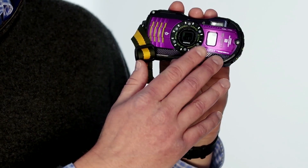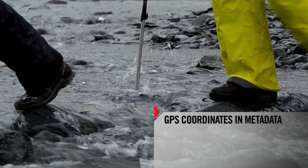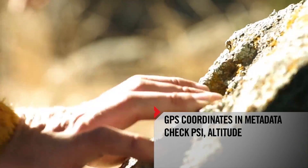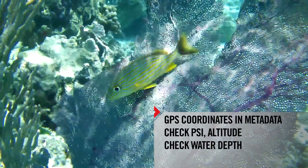This model also offers a built-in digital compass, pressure, altitude, or water depth gauge right on the front of the camera. Take the guesswork out of your adventures — record your exact position into your images, check the air pressure and the altitude from the top of a mountain, or check the depth of your dive right from the front of your camera.